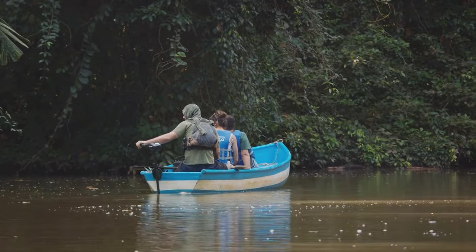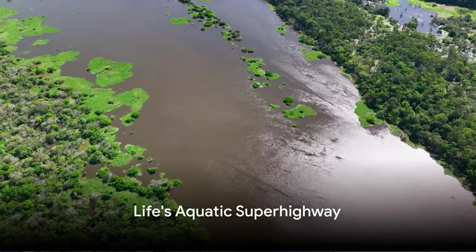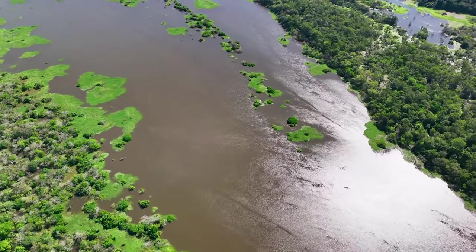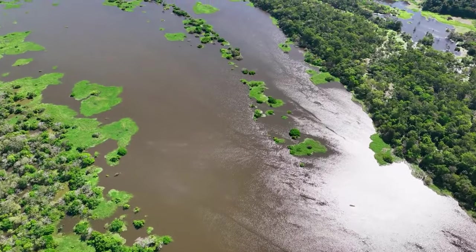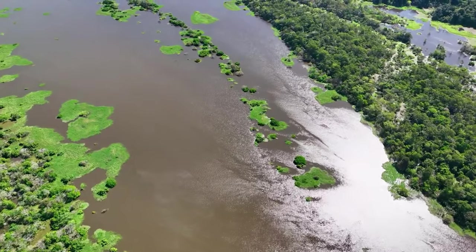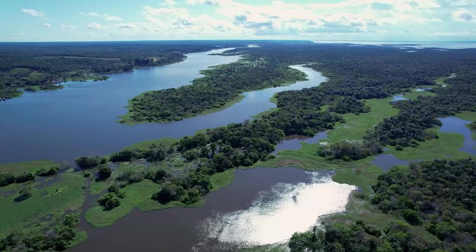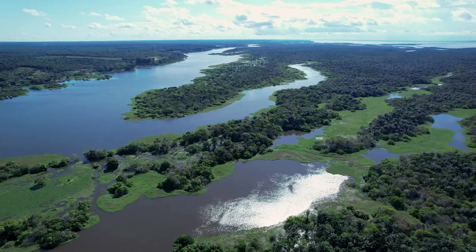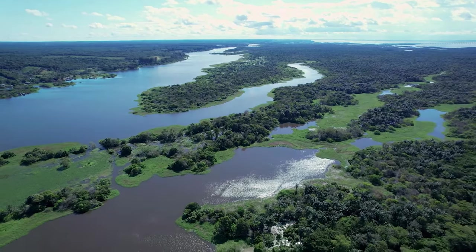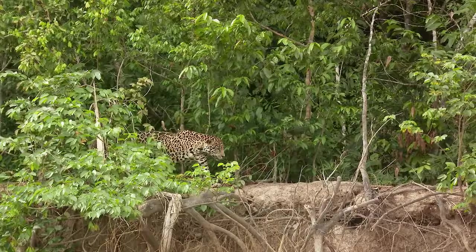Let's dive beneath the surface. The Amazon River, the lifeblood of the forest, houses more than 2,000 different species of fish. This incredible waterway is not just a river — it's a vast, intricate network of life, a superhighway for a multitude of aquatic species. Each twist and turn of the Amazon River reveals a new chapter in the story of life on Earth. This ecosystem is a testament to the power of diversity.